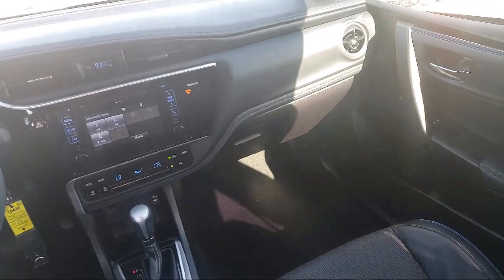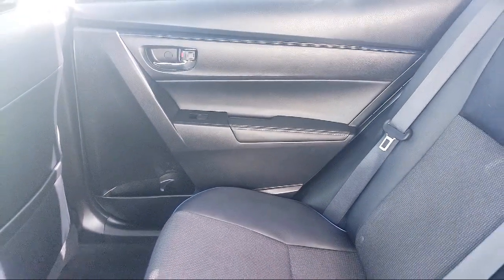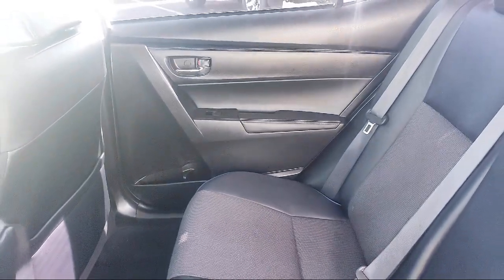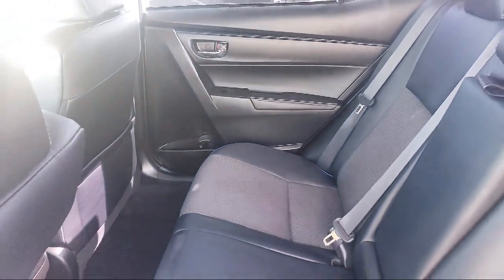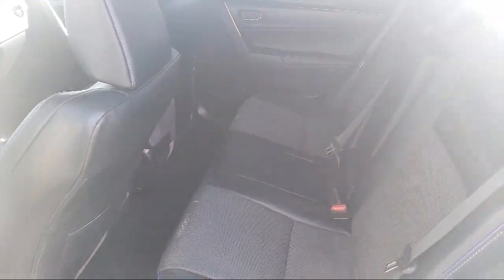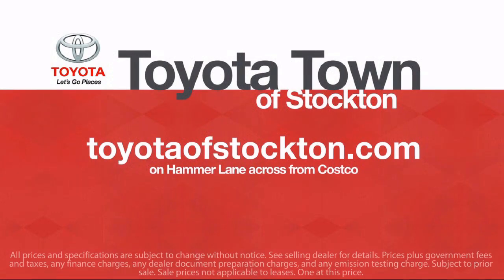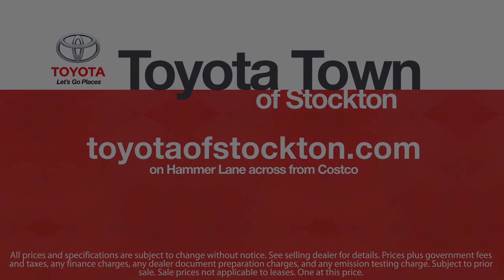Toyota Town of Stockton has a great selection of Toyota certified vehicles. We hope you'll give us the opportunity to show you what excellence in customer service looks like. So give us a call or stop by. We're located at 2150 East Hammer Lane in Stockton. We'll see you next time.